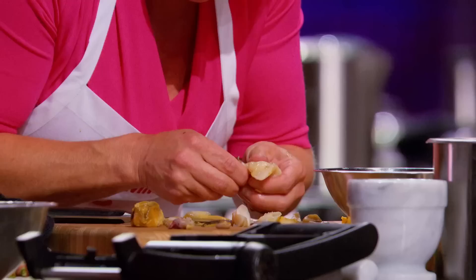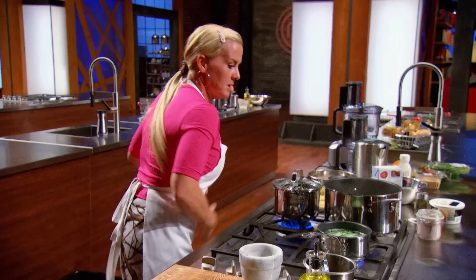I want my ceviche to be well-marinated with a nice oil dressing, but I don't want it to be too acidic — I don't want it to be swimming in lime juice. Stakes are high because we're in the top eight. I got to do something different, get out of my comfort zone. I have not yet made a pasta in this competition, let alone in 45 minutes. I'm taking this risk.